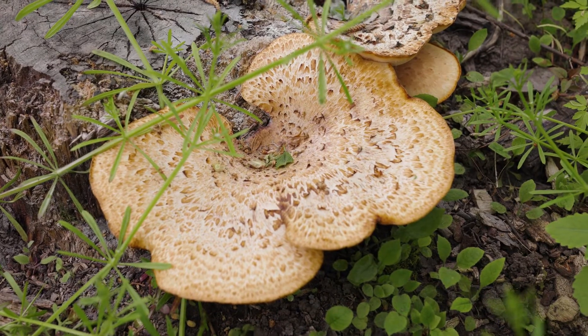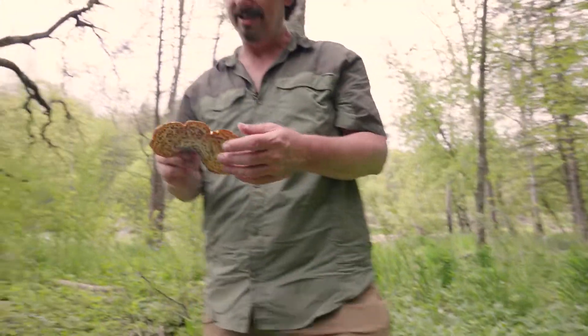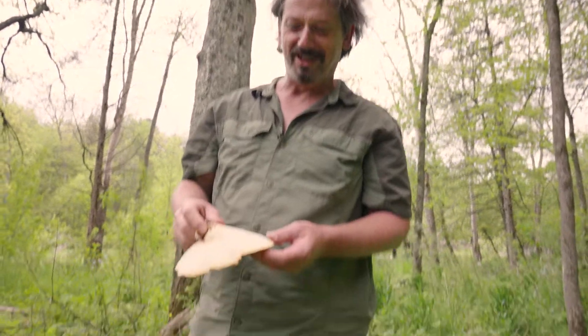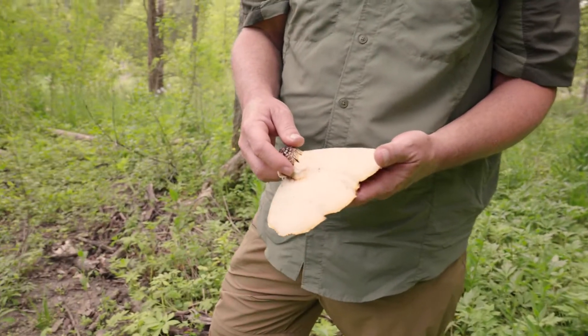A really interesting part of this mushroom is it smells a lot like watermelon rind or a cucumber. It's really unmistakable — in fact, every time I smell it, it totally reminds me of my grandma making watermelon rind pickles.